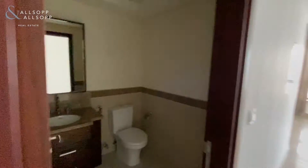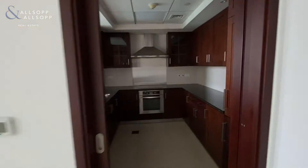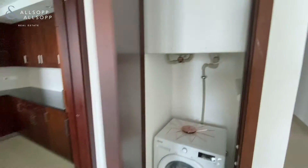To our left we have the guest washroom and fitted kitchen area — all appliances are included — with utility space.